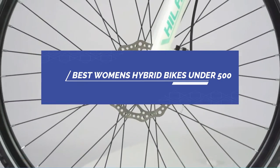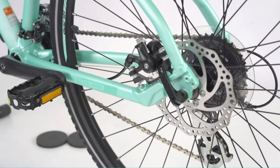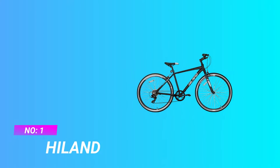Best women's hybrid bikes under $500. Number one: Highland women's hybrid bikes under $500.